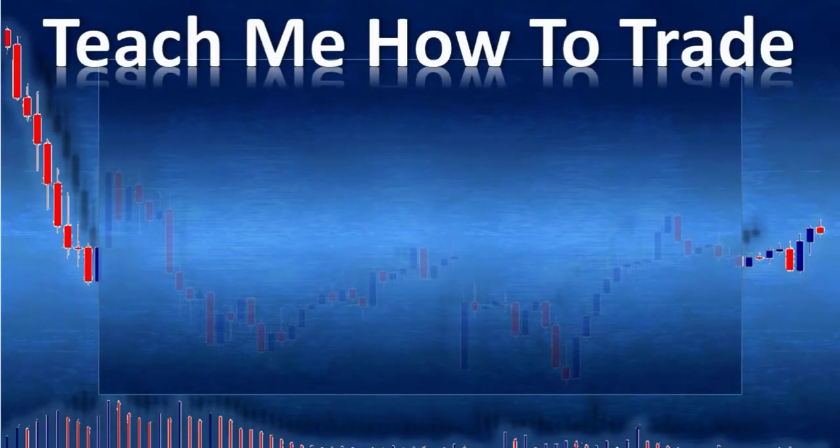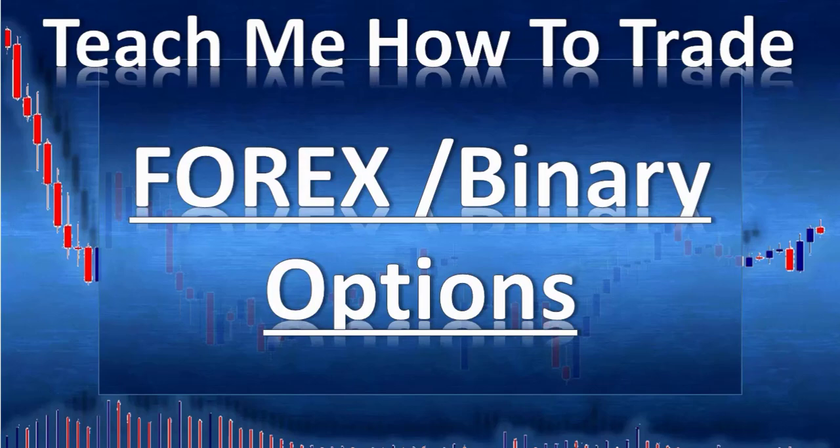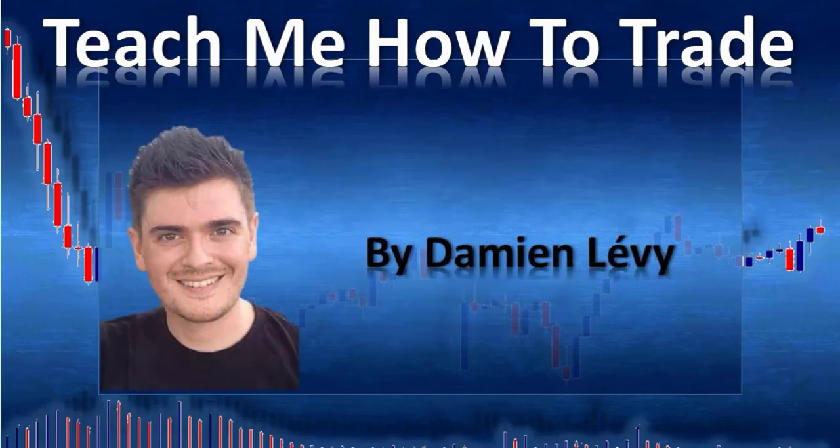Hi and welcome. In this video from Teach Me How to Trade Forex and Binary Option, my name is Damien Lévy.